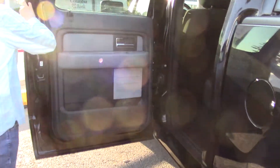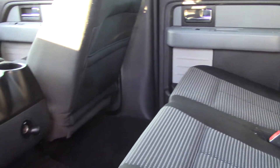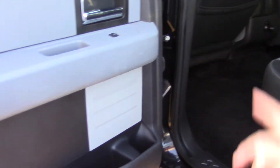Very clean black paint with a kind of sparkle in the finish in the sun. Two-tone black cloth interior has a nice sporty look to it and it's very comfortable, with storage in the rear seat pockets and in the door panels.